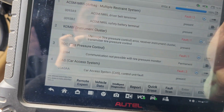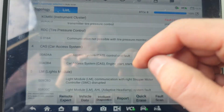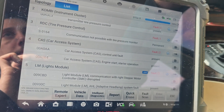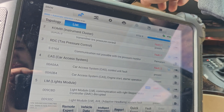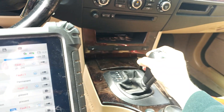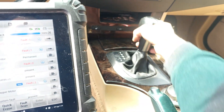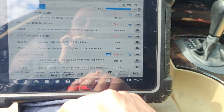I scanned the car again and this is all we get. We get this CAS module fault and this engine starter operation code. I hear the fuel pump like I said. I'm wondering if it's trying to start the car. We can move it into drive, so that's good. It wouldn't engage if we pressed the brake.